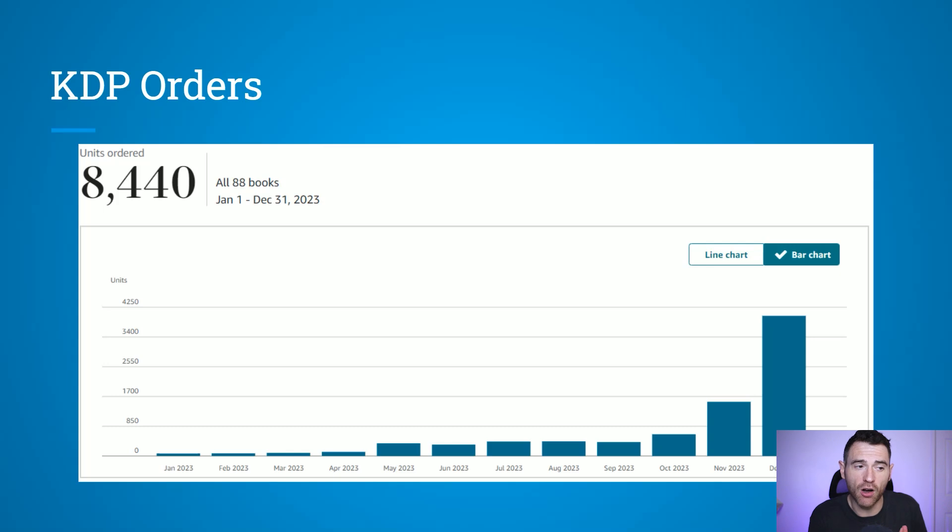You can see here on this graph I was getting less than 500 orders a month until October and November came around. During the Q4 period, people are already thinking about gifts in October and into November. So not only are you going to see a big boost in December, it's likely you'll also see increased sales in October and November.